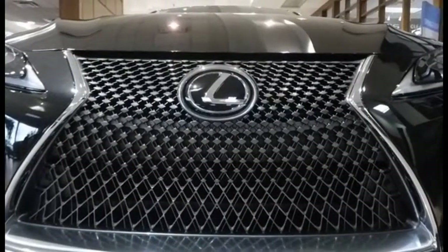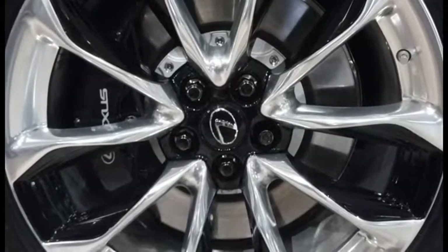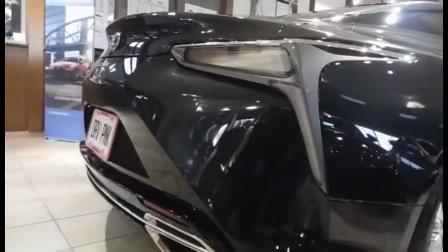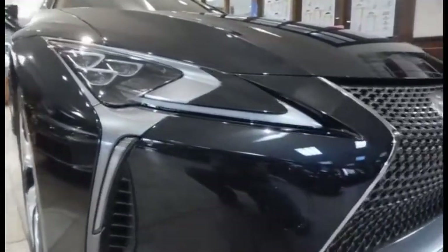The V8 produces 471 horsepower and 398 pound-feet of torque, while the total output for the hybrid model is only 354 horsepower. For those interested in efficiency, both the hybrid and V8 versions of the LC are Atkinson cycle capable, and the hybrid gets 30 mpg compared to the V8's 19.